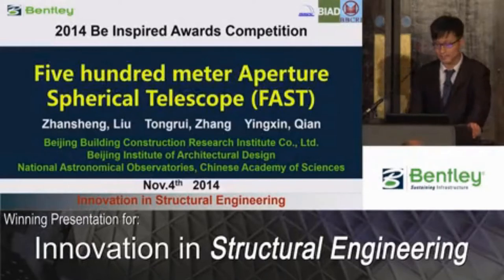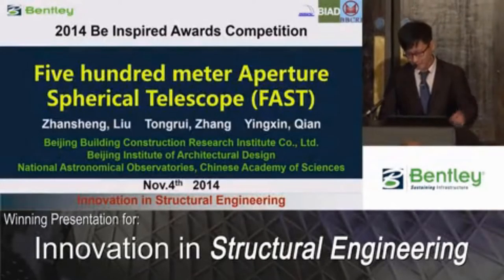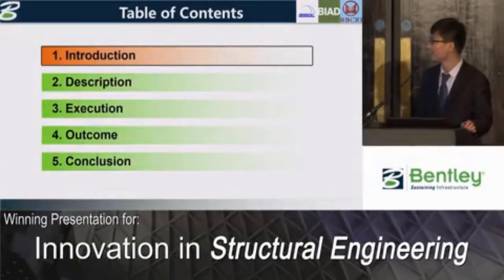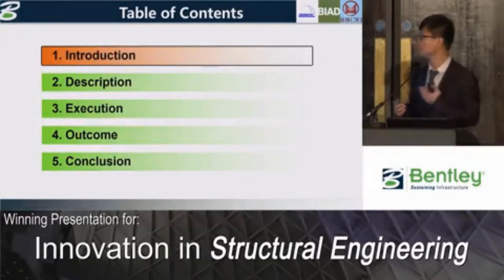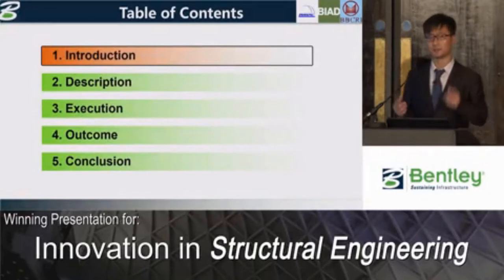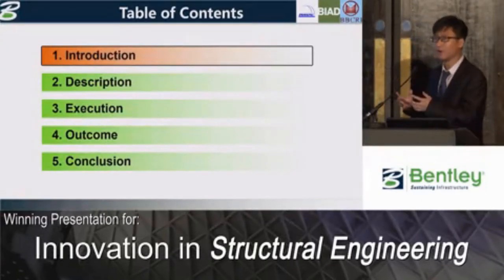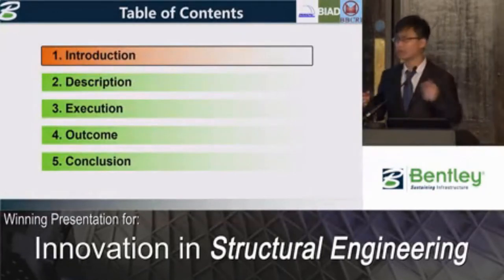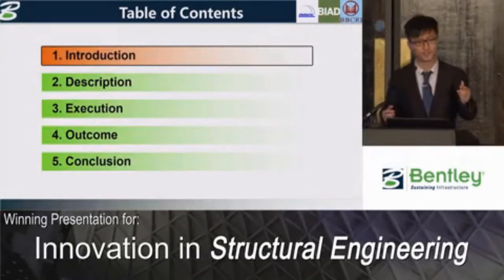It's an innovation in structural engineering. Let's take a brief look at the whole presentation. Firstly, we will introduce ourselves and then make a description of the project. Then I will list some innovations in action, followed by the outcomes from them. And finally, it will end with a conclusion that summarizes the whole presentation.